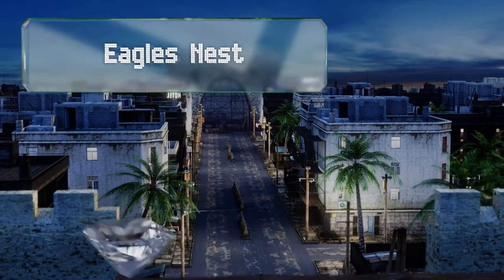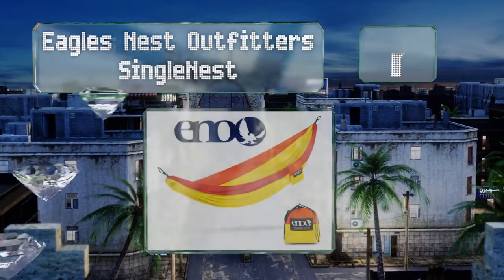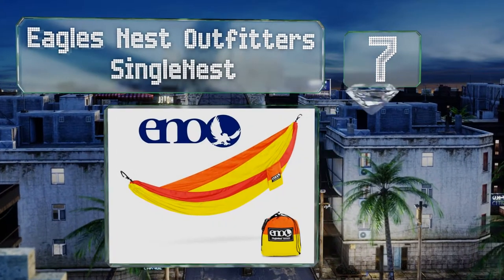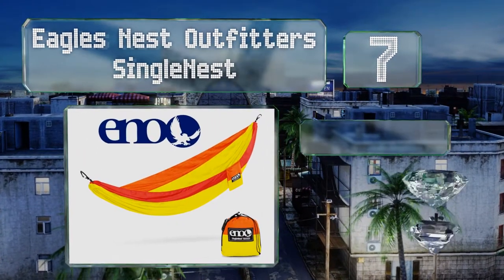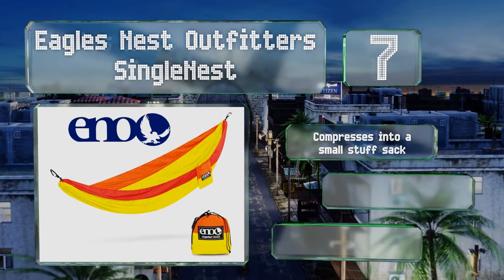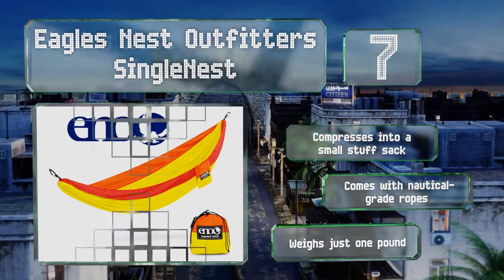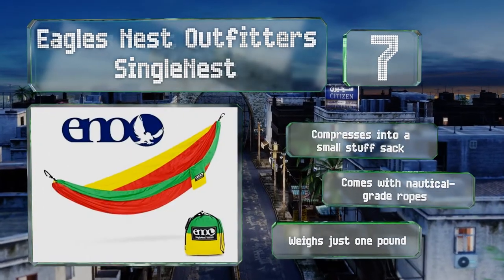At number seven, the Eagle's Nest Outfitters Single Nest provides a convenient place to sleep while on a camping trip. It's not the largest option, but it does come with a pair of strong aluminum carabiners to help secure it to trees or poles. It compresses into a small stuff sack and includes nautical-grade ropes. It weighs just one pound.